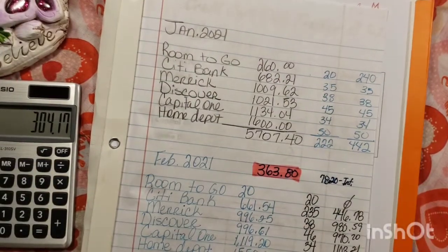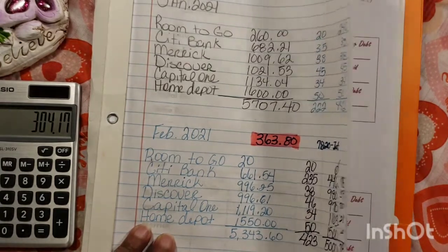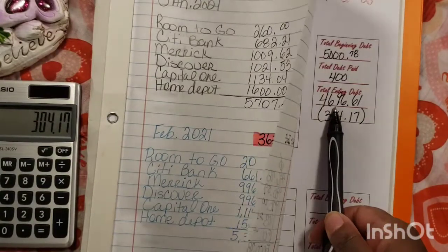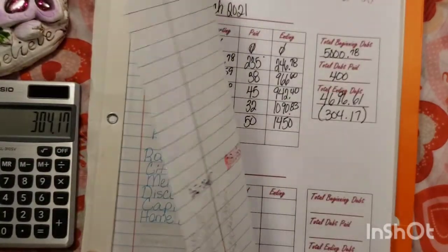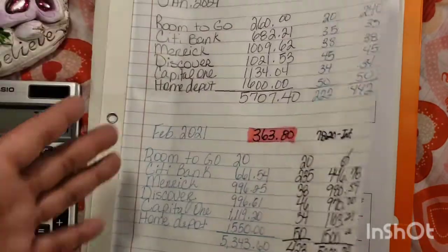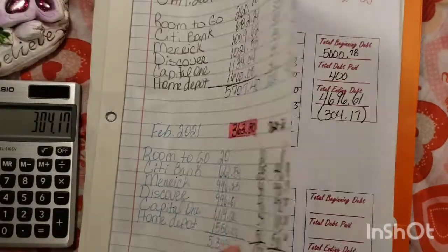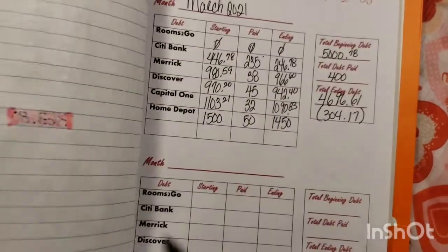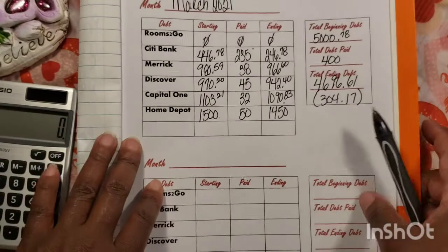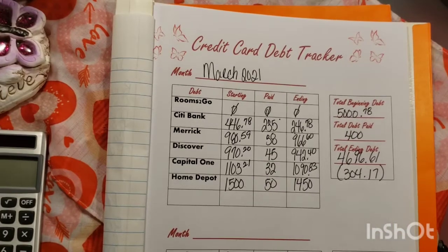In the month of January we started with five thousand seven hundred and seven dollars and forty cents. In the month of March we have four thousand six hundred ninety-six dollars and sixty-one cents. That is right at a thousand dollars that we have paid off in three months. We're still doing pretty good — just got to keep working and we can get this done. Hope you are doing well on your credit card debt; keep going, don't ever give up. Pay your debt but still live your life. Have a blessed day and I'll see you in the next one.